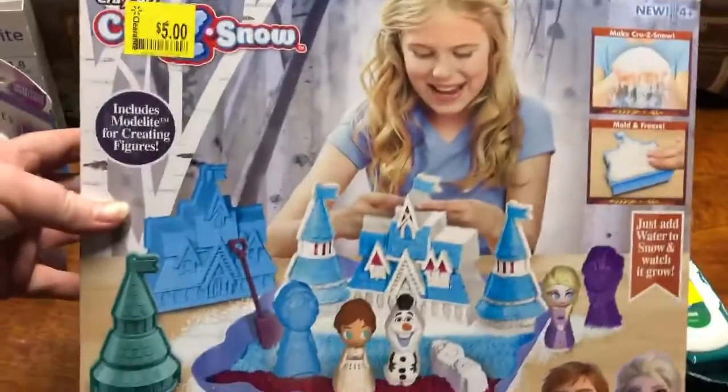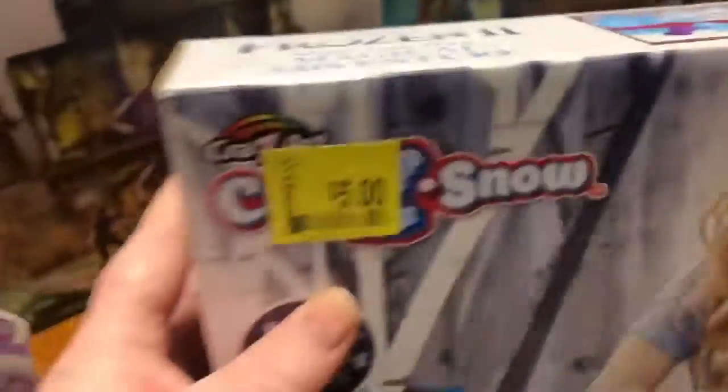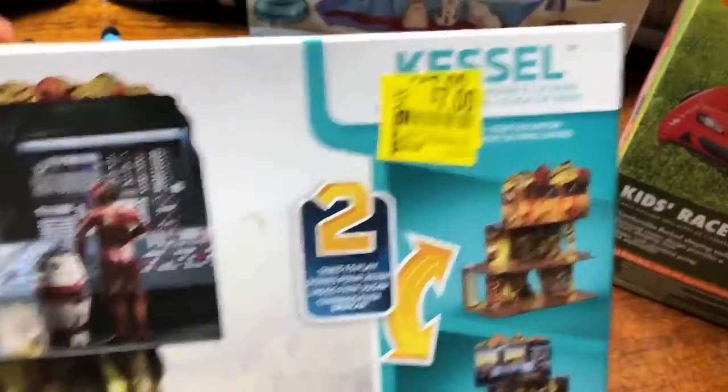Then I found a few small game sets — they had more but I didn't really like them, they looked cheesy. That one was $19.97 and I actually paid five dollars for it. There's also this cool little Star Wars one that was $29.84 and I paid seven dollars.